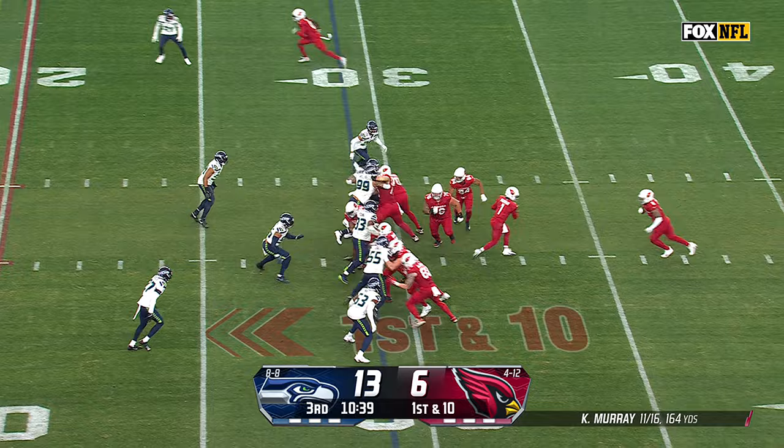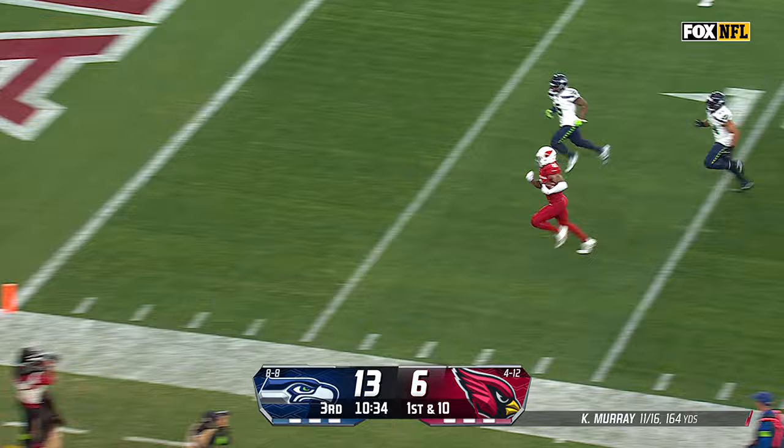There's Connor. Got a block. Connor down the sideline, all the way, for a touchdown.